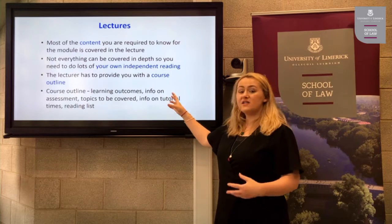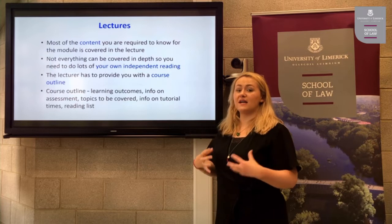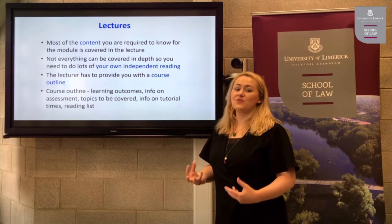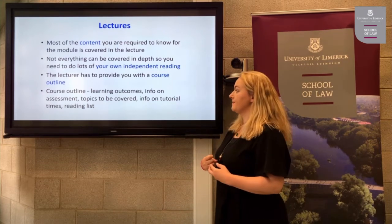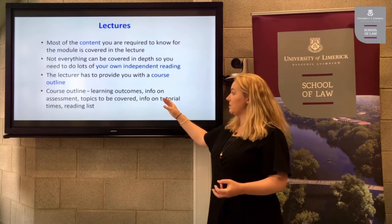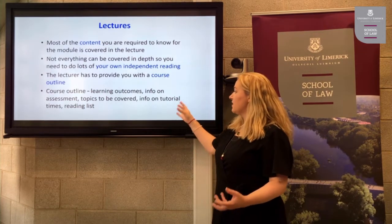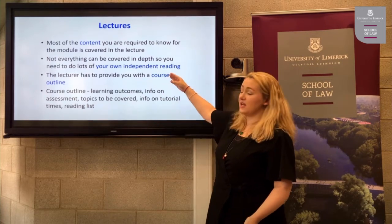The lecturer has to provide you with a course outline. This will happen in the first class of the semester. Sometimes you will get a paper copy, but for environmental reasons most lecturers will put it up on Solace for you to access. On that course outline you will be provided with the learning outcomes for the module, info on the assessment, topics covered during the semester, tutorial times, and a reading list to assist you in your own independent reading.